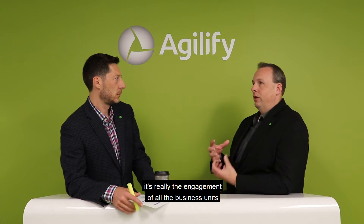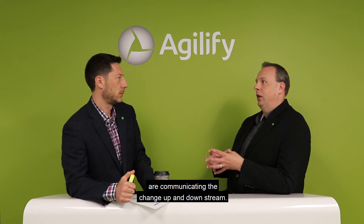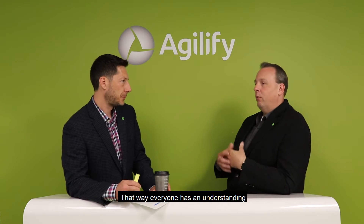Oftentimes we get into a spot where changes within our day-to-day business processes are just not being communicated to other business units. So when we talk about business change management or process change management, it's really the engagement of all the business units to make sure that those process owners are communicating the change up and downstream, so that everyone has an understanding of the changes that could impact other business units.